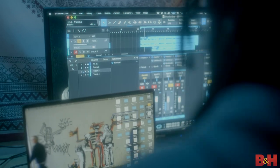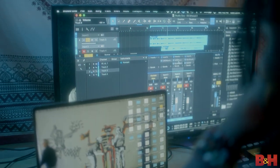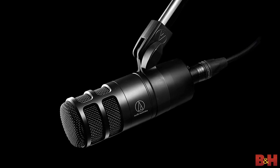For many of us recording our voices at home, we're often challenged with working in less than ideal acoustic environments, particularly when it comes to background noise, echoes, and other annoying sounds that can easily ruin our audio. That's why Audio-Technica created the AT2040 with features to mitigate some of those problems, starting with the design of the mic itself.